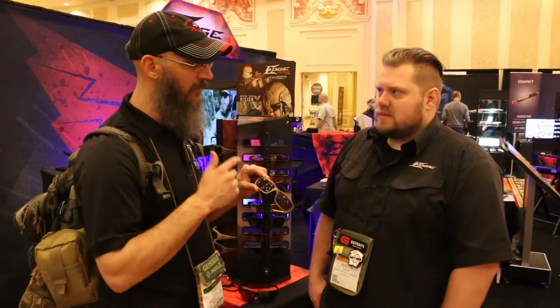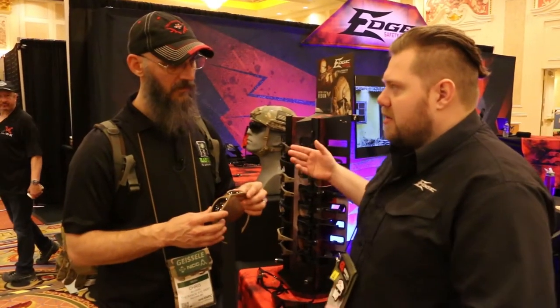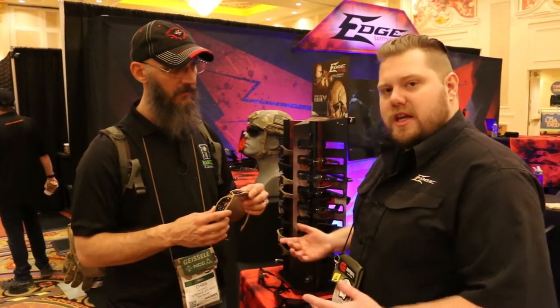One of the other cool parts about it — you've got the copper lens with the Vapor Shield. Before this, we only did copper polarized. About end of last year we said, let's do a copper and vapor shield it instead. So we put these in tan — they only used to come in black — threw a copper vapor shield lens in them, and people love them. They're awesome.